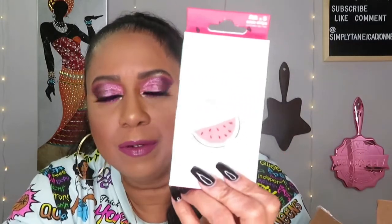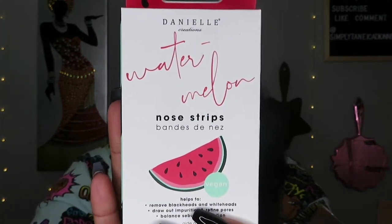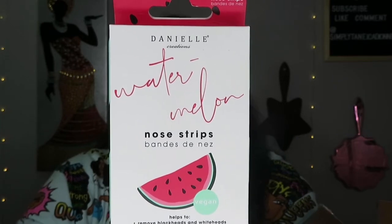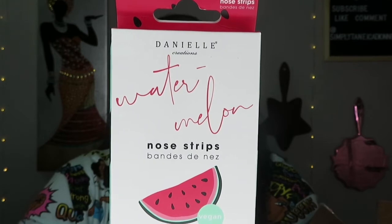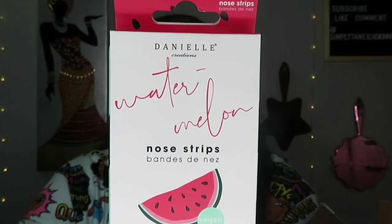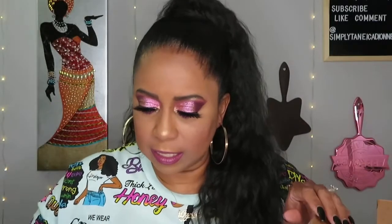Next up are Danielle watermelon nose strips. I've never tried nose strips before but I definitely want to now. These strips are infused with watermelon extract, hyaluronic acid, and vitamin A to cleanse, tighten, and reduce pore size for smooth and radiant skin. Use weekly to control oil production, keep blackheads away, and keep pores clean — which is my main thing. This comes with eight strips.